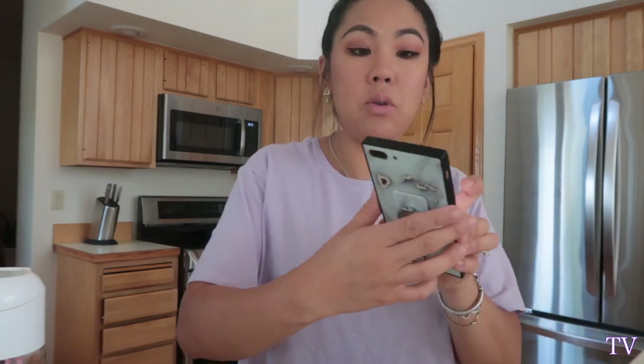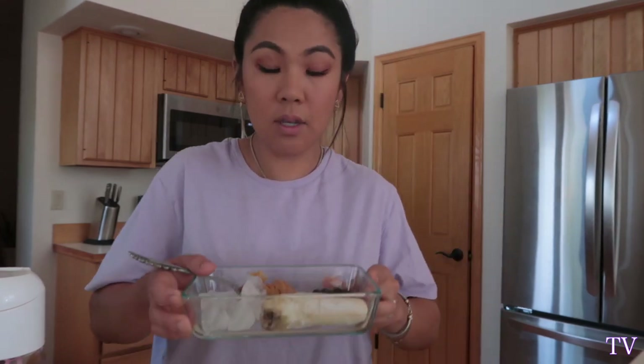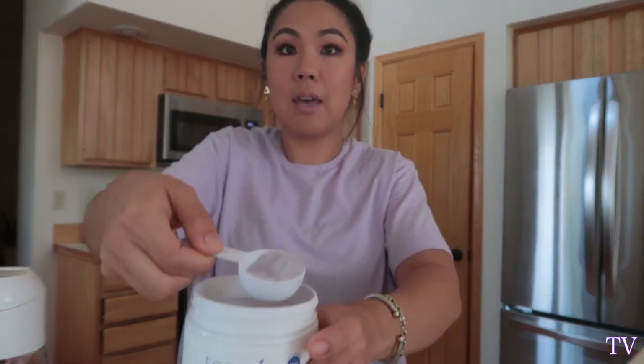Okay hey guys, it's the next day. Today I'm going to do the purple beauty potion. It is very, very simple — basically a smoothie I make at home minus the spinach. It is one frozen banana, a handful of blueberries, a teaspoon of almond butter or peanut butter, a handful of ice if you wish, one and a half cups of milk of choice — I'm doing almond milk — and then one scoop of the collagen powder.